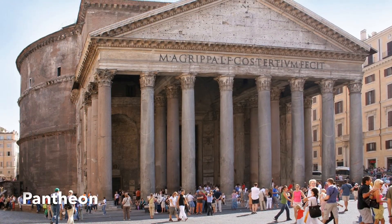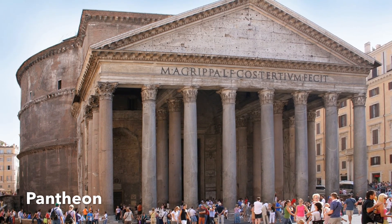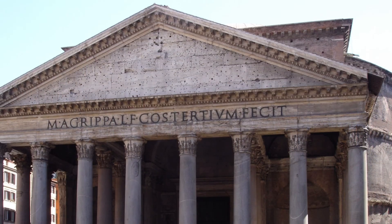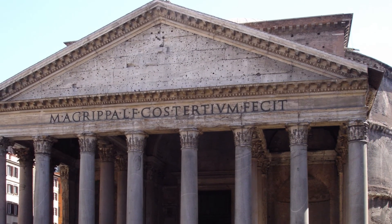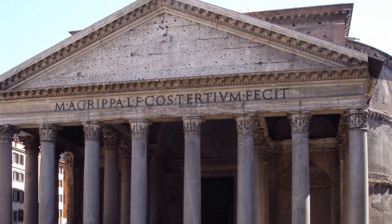Rome is home to many amazing feats of engineering and architecture, and the Pantheon is no exception. This beautiful temple of the gods was built around 126 AD and has the world's largest unreinforced concrete dome.